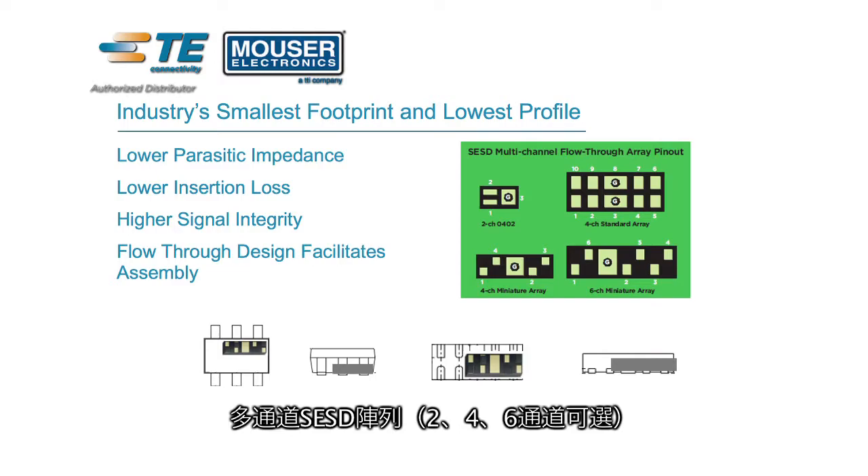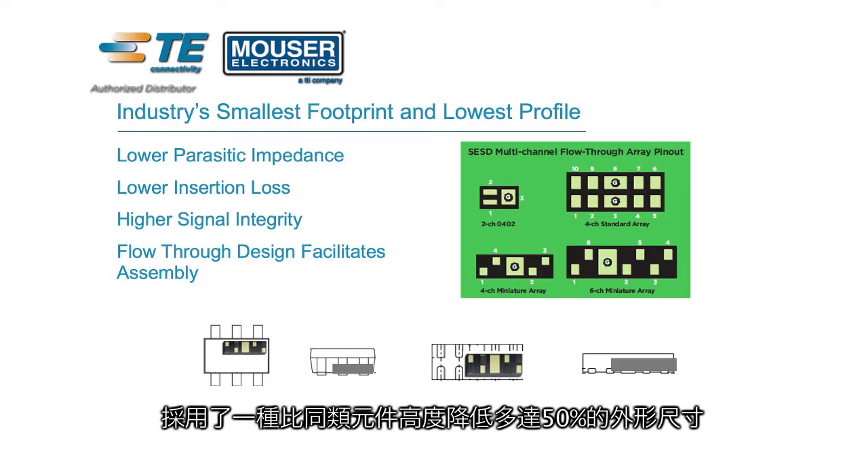The single channel SESD devices are available in small 0201 and 0402 size packages. The multi-channel SESD arrays in 2, 4, and 6 channel options feature a profile that's up to 50% lower in height than compatible devices.